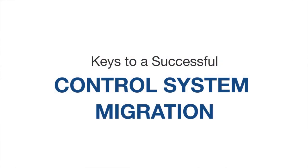My name is Tom Grusendorf. I'm a DCS specialist with AutoPro Automation in Calgary. Today I'm talking about some of the keys to a successful control system migration.